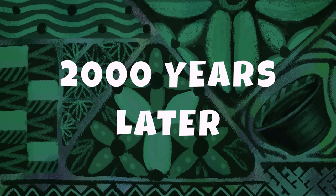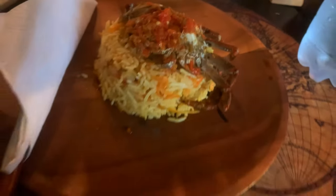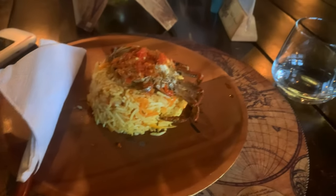Two thousand years later, this is what the food looks like. This is a whole entire crab. I have no idea how I'm expected to eat this.